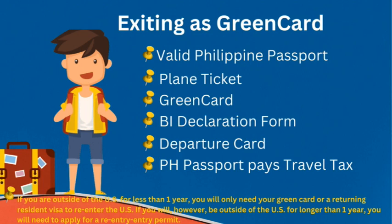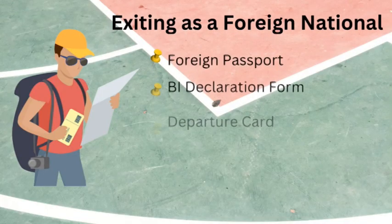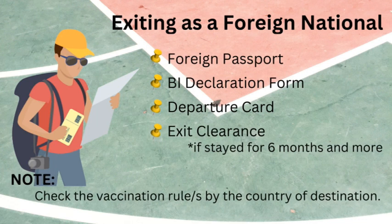Philippine passport holders should check if they are required to pay travel tax, especially if they have stayed in the Philippines for an extended period. For green card holders: if you are outside the US for less than one year, you will only need your green card or a returning resident visa to re-enter. However, if you will be outside the US for longer than one year, you will need to apply for a re-entry permit, so make sure you don't appear to be abandoning your residency.